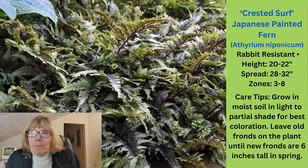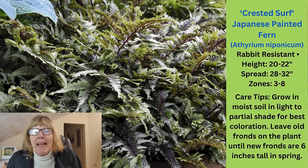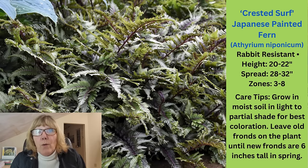The next one in this grouping is the Crested Surf Japanese Painted Fern. I used to always struggle and lose some of these every single year until someone told me that you don't cut them back — you just wait until they start to emerge in the spring, and once you see the fronds 6 inches long, then you pull the old foliage off. I haven't lost one since. This is a really nice fern — I love the different colors on the leaves. It grows 20 to 22 inches high, 28 to 32 inches wide, zone 3 through 8.